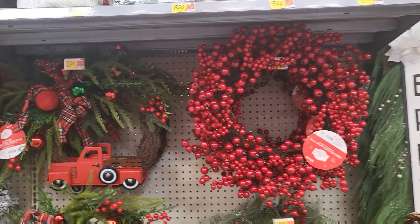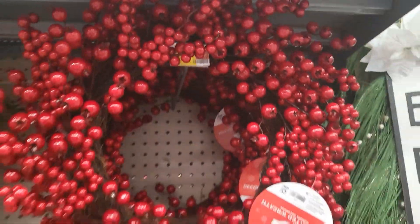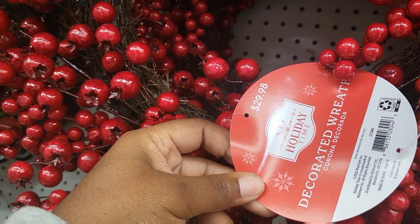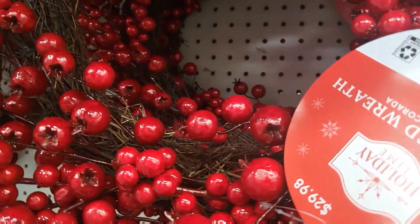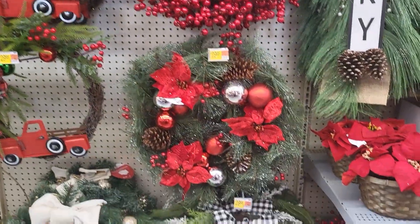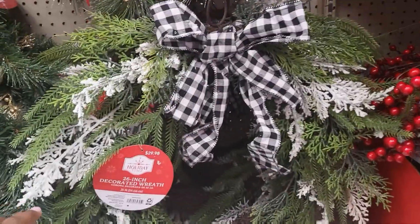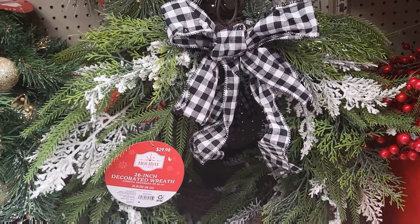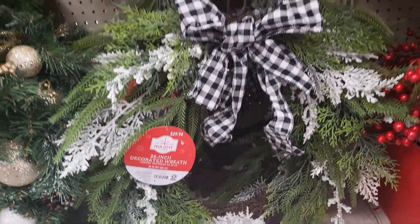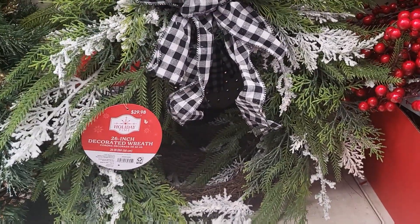Here are some of their wreaths. I've always liked their berry wreath — $29.98, and it looks like most of these are 24 inches. Now this one with the buffalo check, I like the realistic look. I wish they hadn't put the flocked in there, but I guess that means you can do it either way. That's 26 inches for $29.98. And the buffalo check ribbon is probably removable so you can add your own.